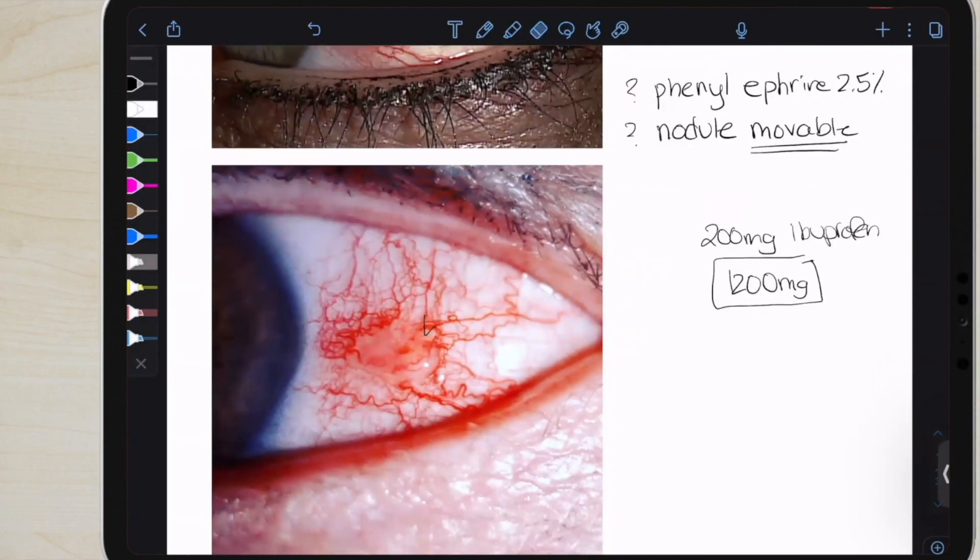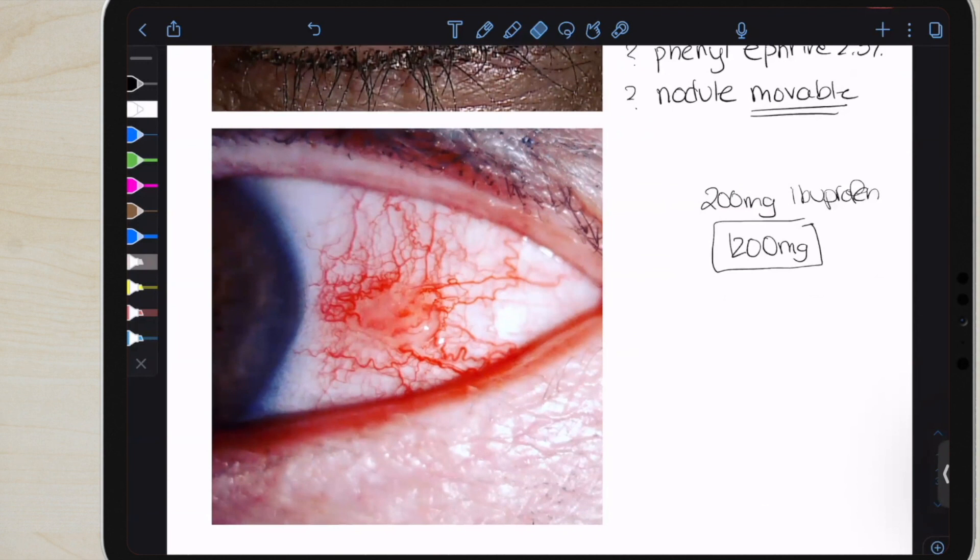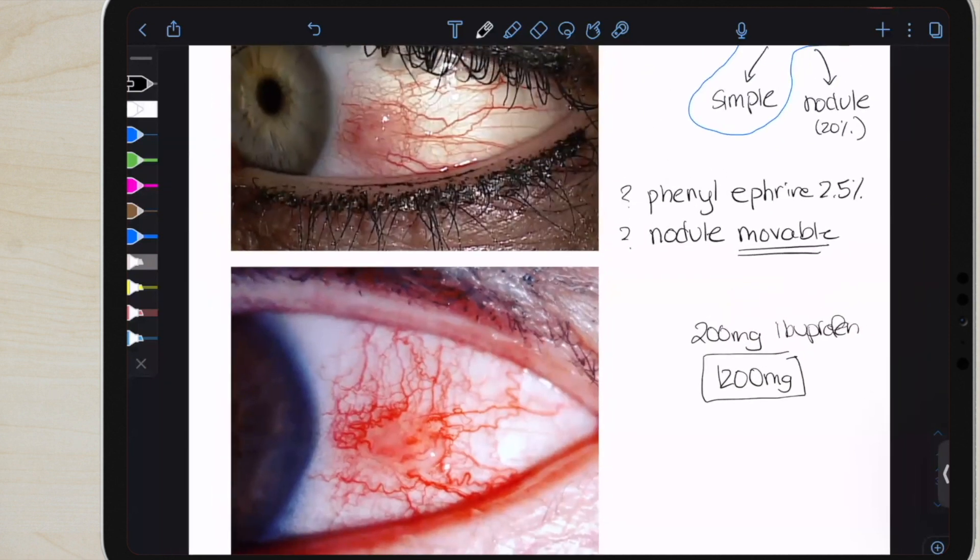Here's another picture of a nodular episcleritis, just so that you have another picture to compare to. You're looking at that fleshy nodule — you're not getting any dragging of the blood vessels that you might see in something like a pinguecula. So that is telling us this is probably not a pinguecula, and more of a nodule seen in episcleritis.